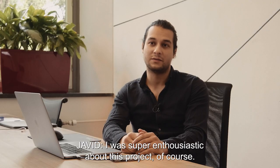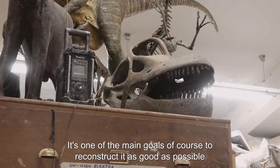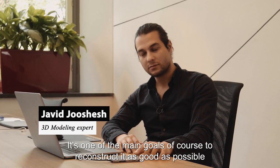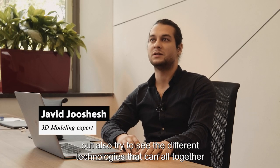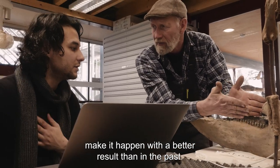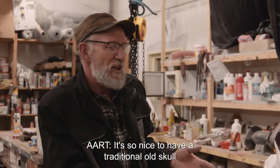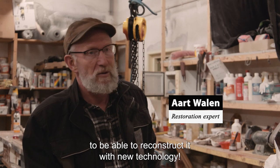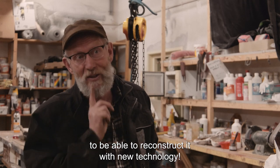I was super enthusiastic about this project, of course. It's one of the main goals to reconstruct as good as possible, but also to see how different technologies can all together make it happen with a better result than the past. It's so nice to have a traditional old skull and be able to reconstruct it with new technology.